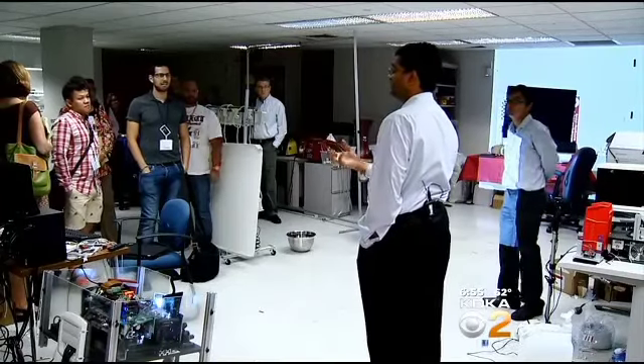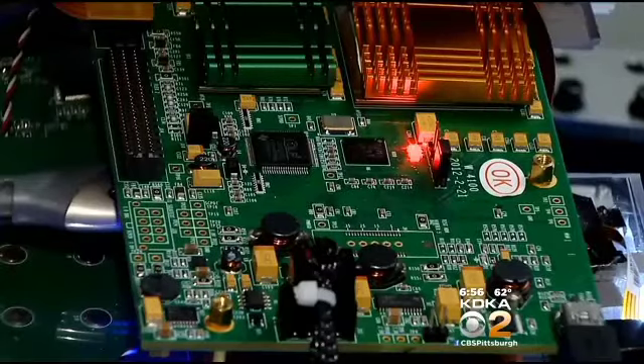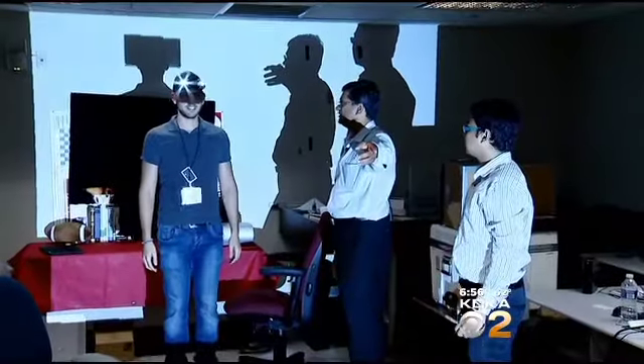Today, about a dozen journalists from as far away as Tel Aviv, Israel, traveled to CMU to get a look at the technology. Some used these bicycle lights to simulate how it would look behind the wheel.